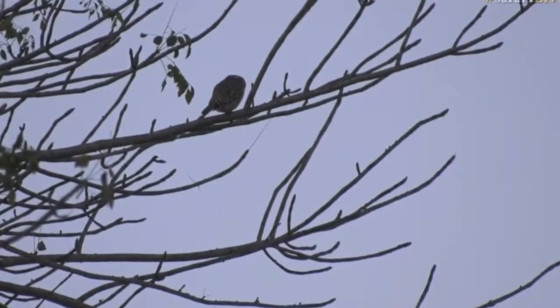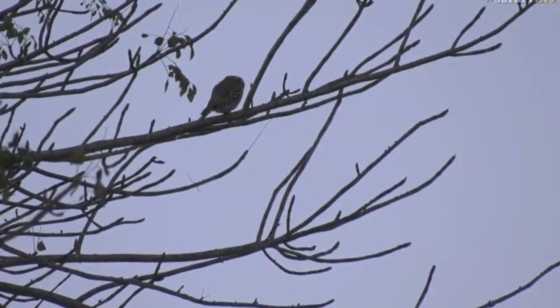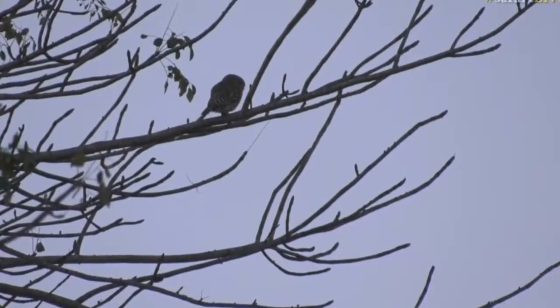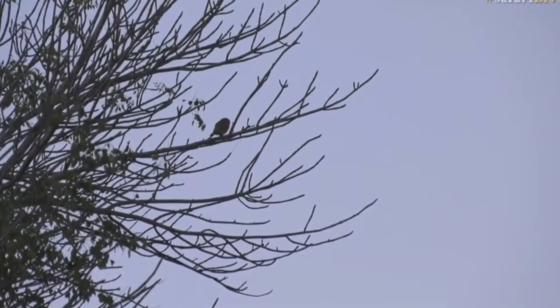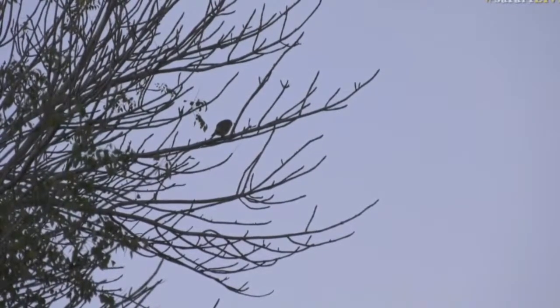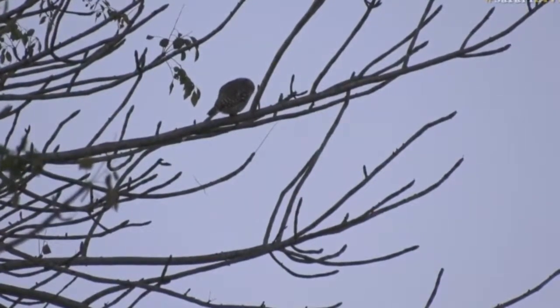Yesterday we had the African Barred Owlet, and now the African Scops Owlet — sorry, pearl spotted owlet. I'm losing my mind — it's a pearl spotted owlet everyone, I do apologize. The other little one that we get in this area is the Scops Owl, which is also about the same size — slightly smaller some books say, similar in size others say. Some say the Scops Owl is slightly smaller than the pearl spotted owl, but all tiny tiny little owls.